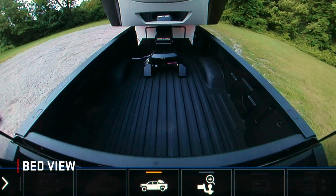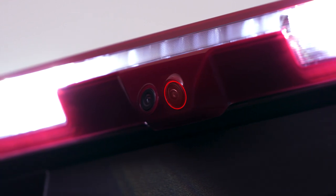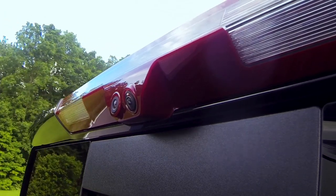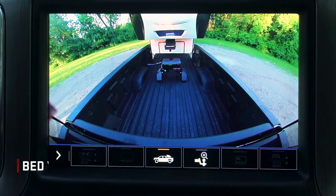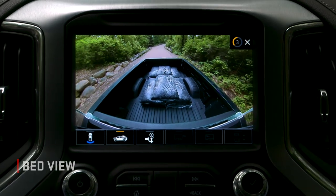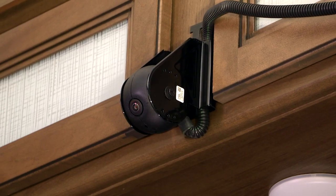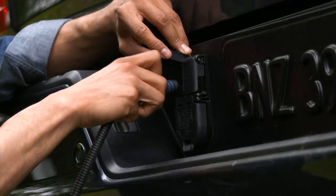The available Bed View Camera System adds a second rear view camera near the cargo bed lights. With this camera, you get the previous two views plus Bed View. Bed View allows you to see inside the bed to help with fifth wheel and gooseneck hitching and to quickly check on cargo while driving. You can also order up to two GM accessory cameras with the Bed View Camera System.